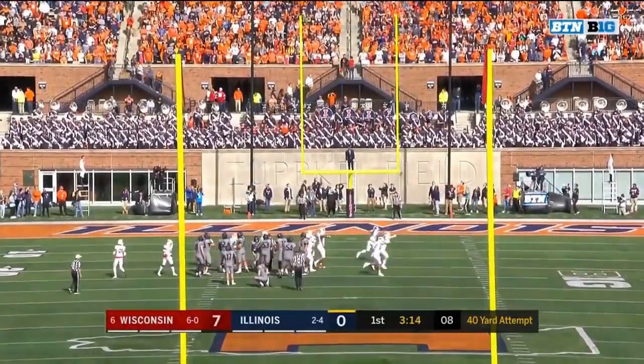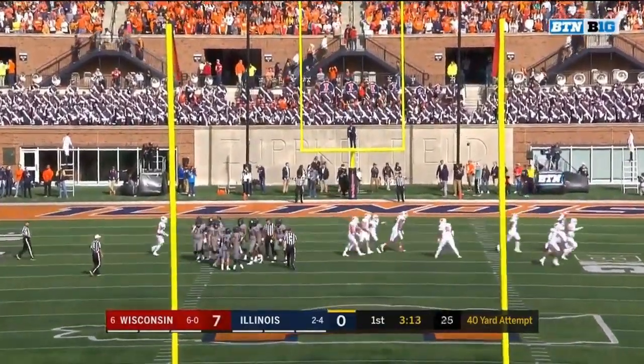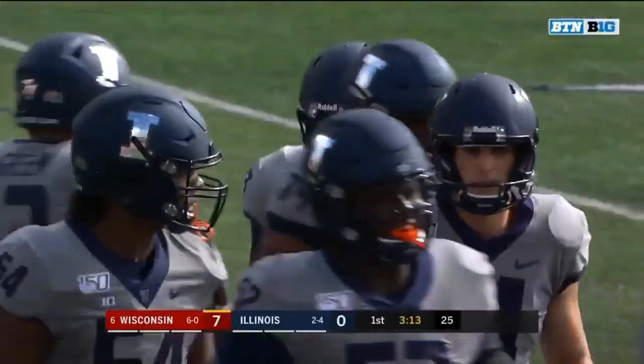And the field goal is no good. Illinois comes up empty.